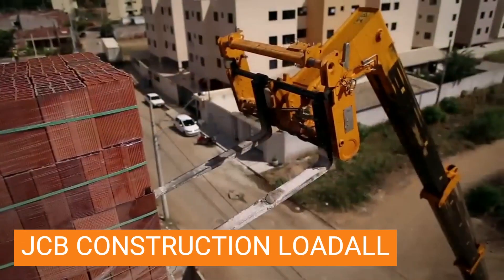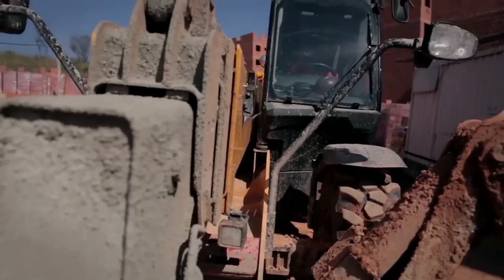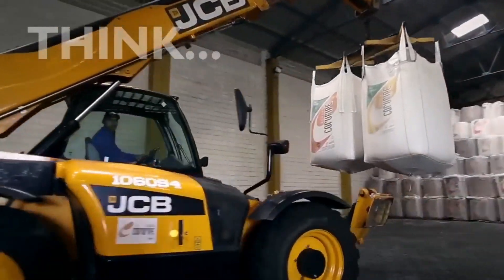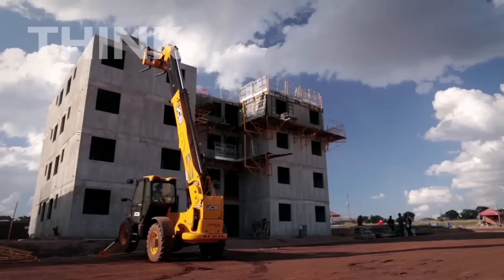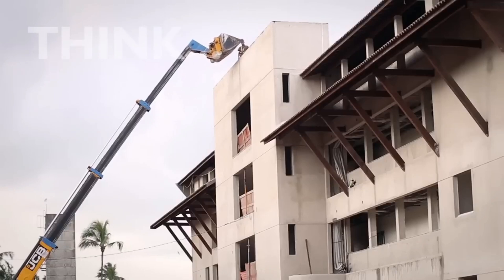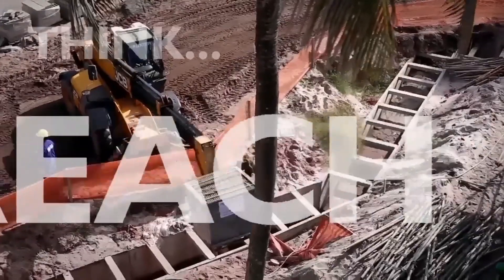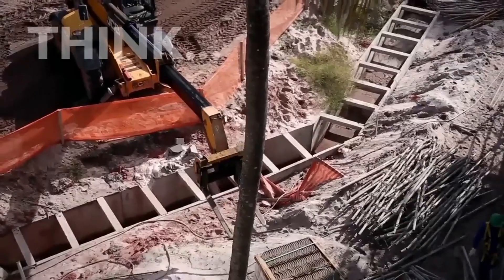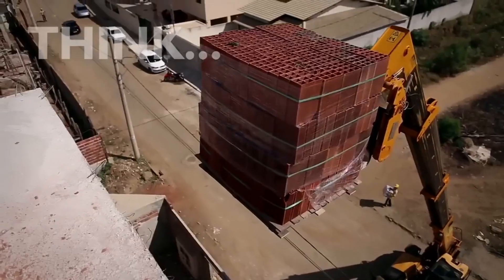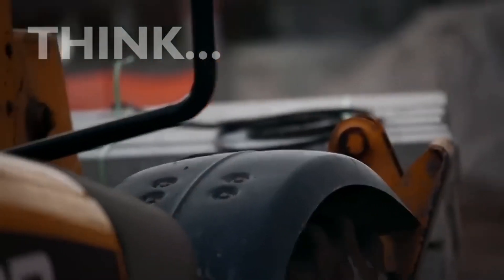JCB Construction Load All. The JCB 540-140 Hi construction load all isn't just a machine — it's a high-visibility statement of strength and efficiency on the construction site. Its 14-meter maximum lift height tackles multi-story projects with ease, while its 4-ton capacity handles heavy loads of materials and equipment with unwavering stability. The low boom pivot point and high-visibility yellow paintwork prioritize safety, minimizing blind spots and enhancing awareness. Inside the spacious cab, panoramic views and ergonomic controls empower operators with precision and comfort, reducing fatigue and maximizing productivity.